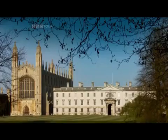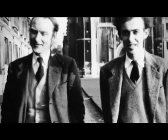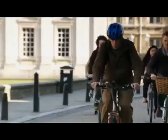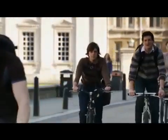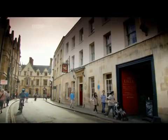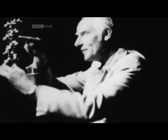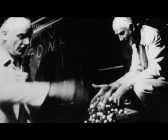The discovery in Cambridge of a structure for DNA — the molecule that enables our genes to be passed down the generations — was made in February 1953 by Francis Crick and James Watson. Whilst others had laboured for years to find the structure, Crick and Watson had a touch of genius and did it in under 18 months. They announced it over a pint in this pub.